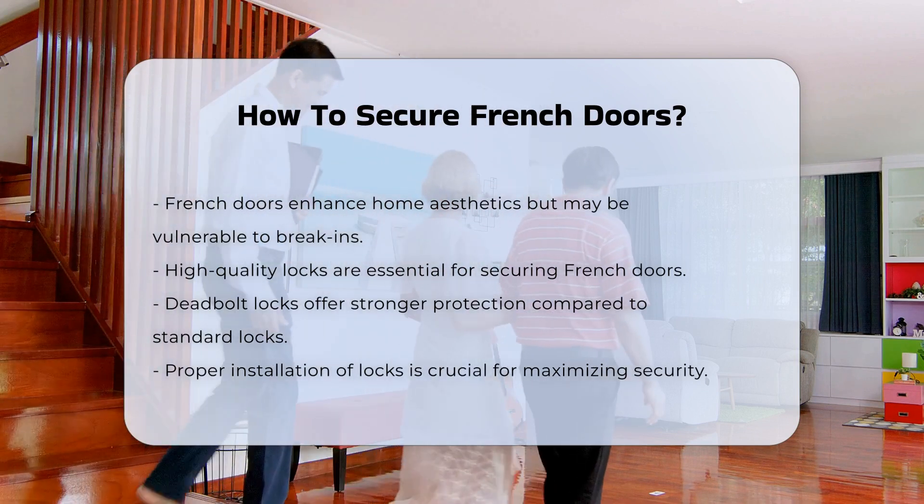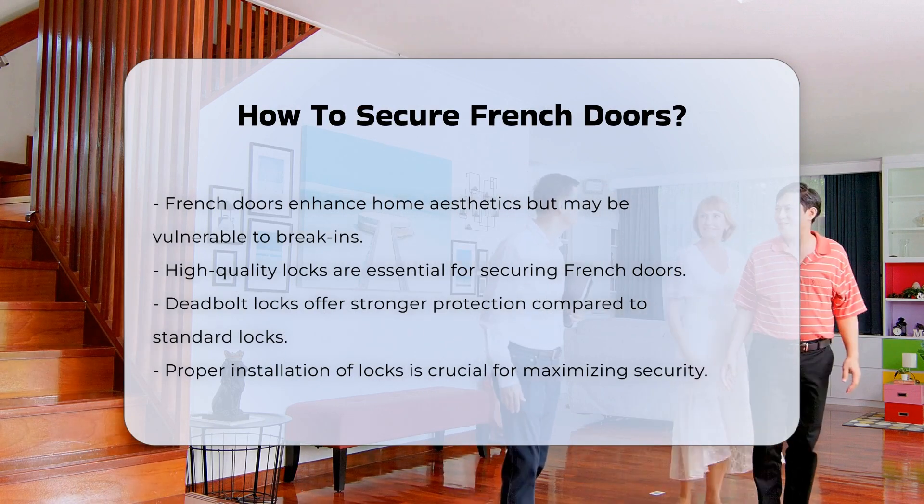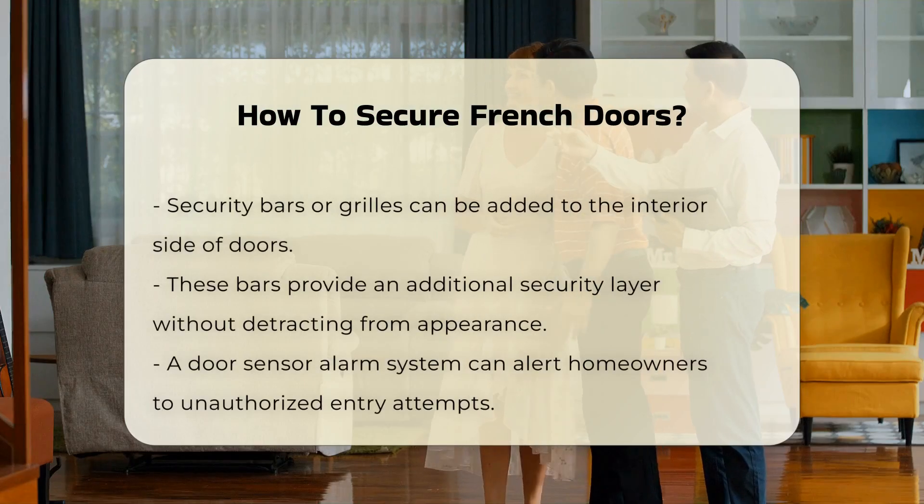First, consider using high-quality locks. Deadbolt locks provide a stronger barrier than standard door locks. Ensure that these locks are installed properly to maximize their effectiveness.